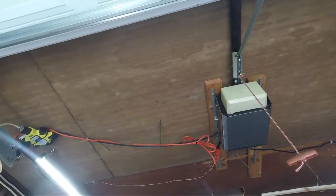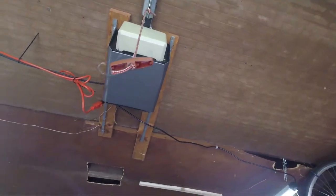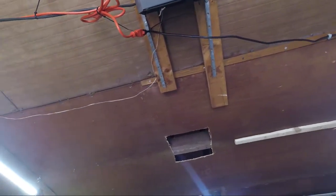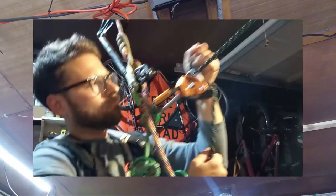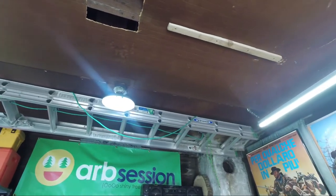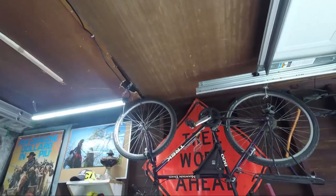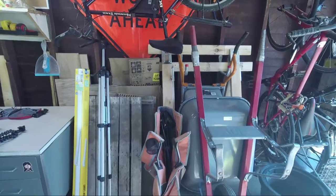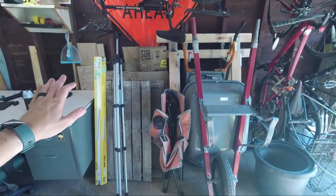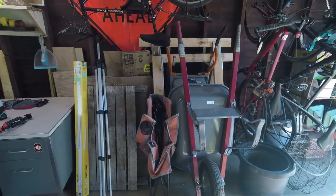My garage ceiling is kind of weird — it's this strange particle board they put up and it's different colors, some of it super warped and falling apart. I even had to cut a hole in it because I occasionally put a ring up on that beam and hang from it. I've had to do weird storage things like here with my extension ladder just to give it a place to be.